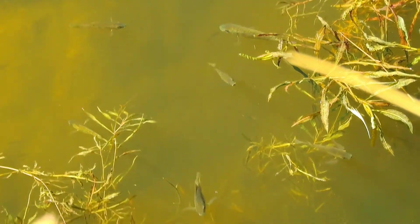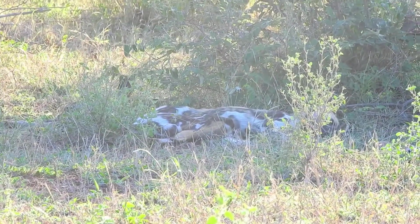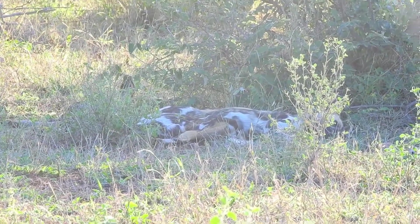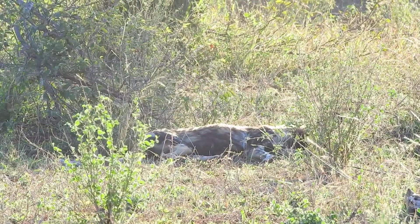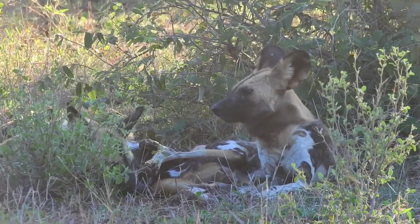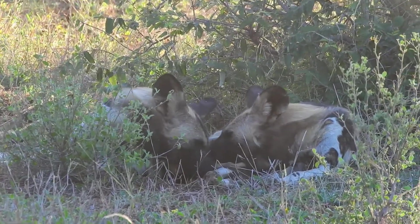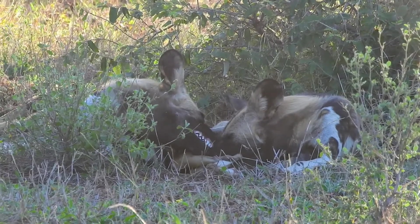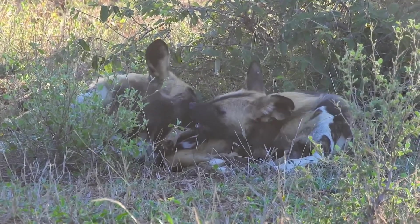That evening drive is where we got our wild dogs — the first of the Magnificent Seven, which are the seven most sought-after animals inside the Kruger National Park. They are very rare to see, with less than 450 within the park at any given time. They're a critically endangered species and it was just a spectacular moment to observe them in the wild.